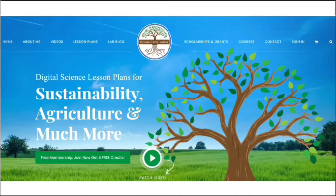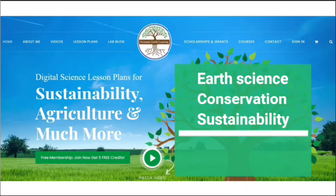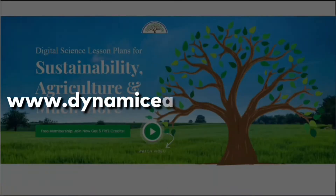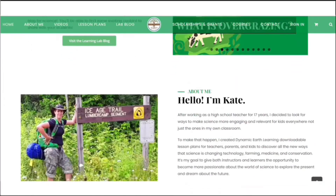Thanks for joining us. Consider following Dynamic Earth Learning for more Earth science, conservation, and sustainability topics. And visit our website DynamicEarthLearning.com for teacher resources, videos, and environmental e-learning courses.